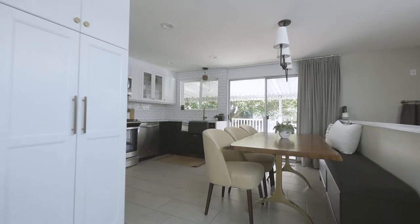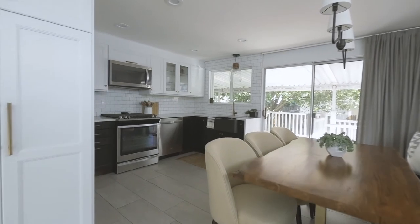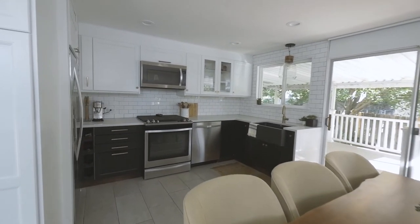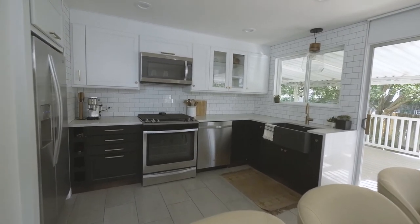Aside from the decor and fixtures, I think the layout makes the biggest difference. I rearranged the floor plan to make everything much more functional, gaining them tons of cabinet space and a pantry.